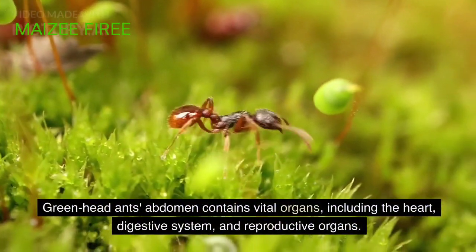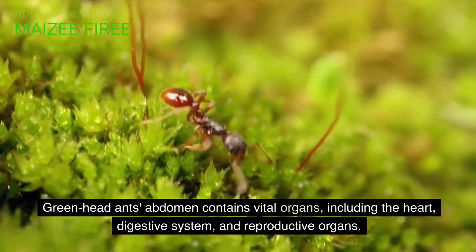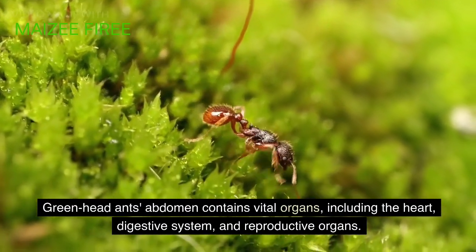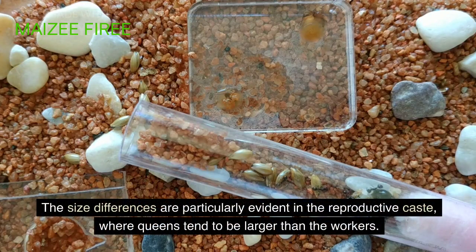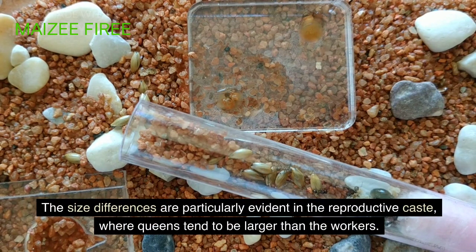Greenhead ants' abdomen contains vital organs, including the heart, digestive system, and reproductive organs. The size differences are particularly evident in the reproductive caste, where queens tend to be larger than the workers.